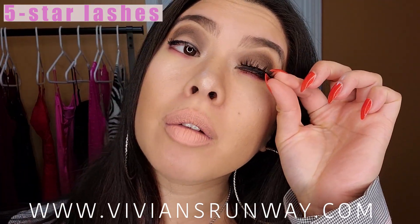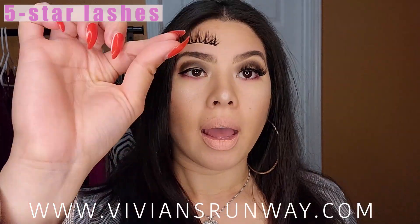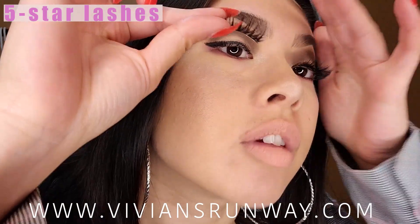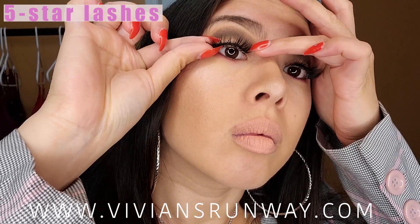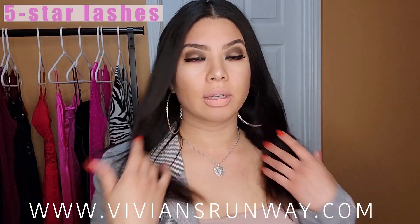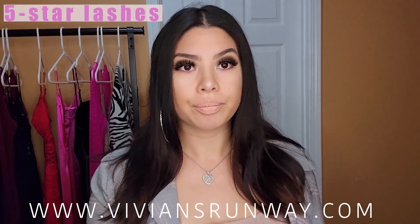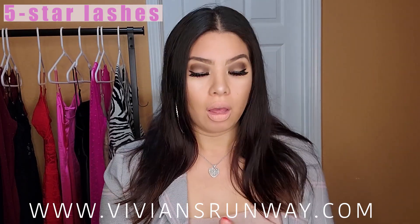I'm going to place it right above my eyelash line, and I have the second one here — I'm going to place that as well. These are the five-star lashes; they really make your eyes pop. They are products that I've been using for well over a year.